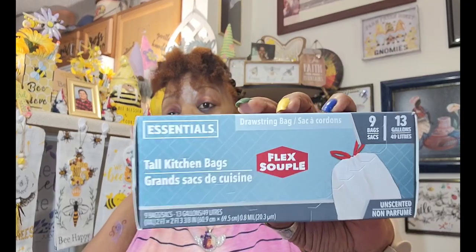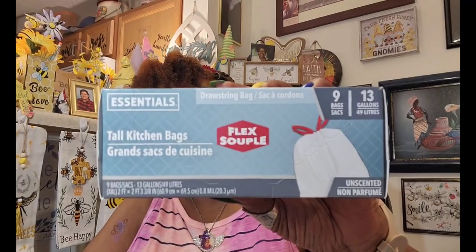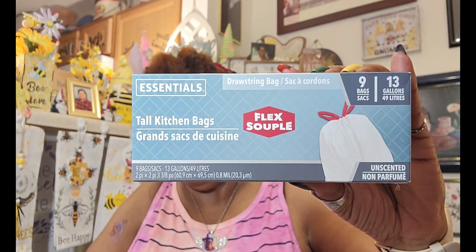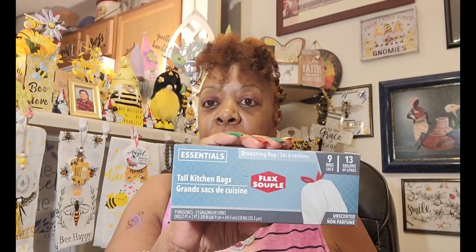I finally found two more boxes of my tall kitchen garbage bags by Essentials — these are the flex ones. These are the only kitchen garbage bags I buy from Dollar Tree when I can find them. My large Dollar Tree was out, and I think I got these down in Virginia. I did get two of those and you get nine bags.